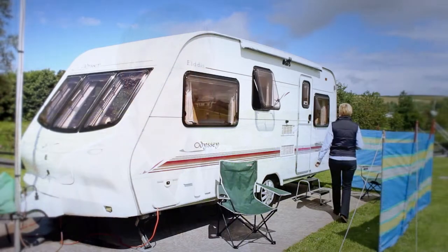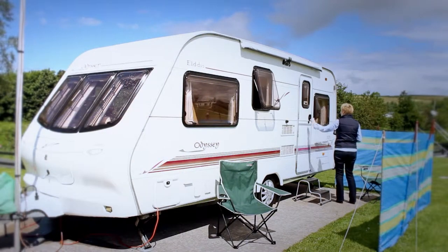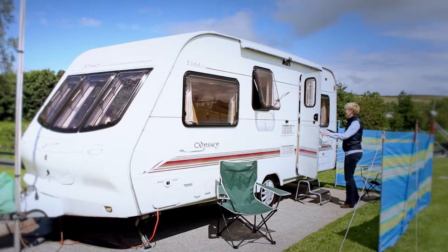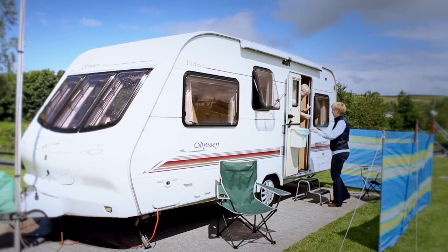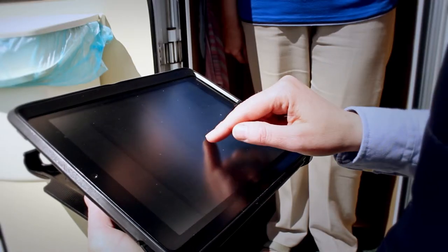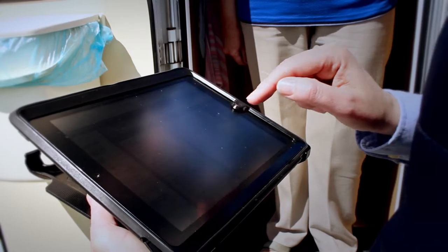We also have the Camp Manager system on our iPad. If a motorhome or a caravan has come in after the opening hours and they're on the pitch, we can go down with the iPad, get them booked in, take their payment all at the time, and we can also email them their confirmation and receipt.